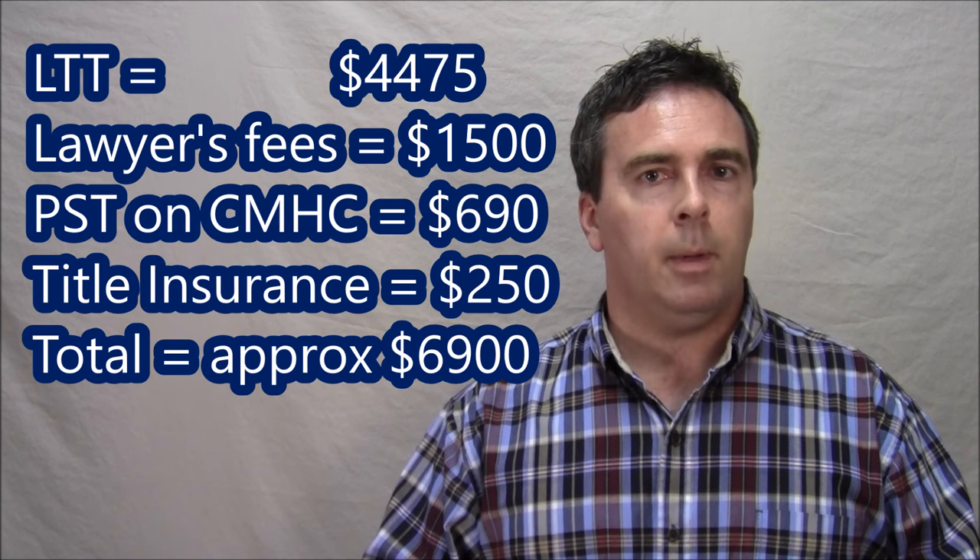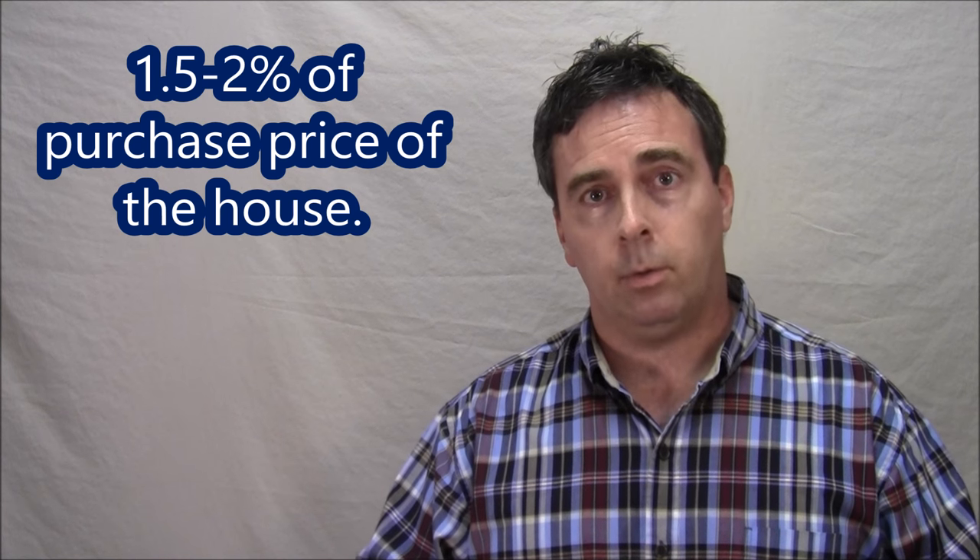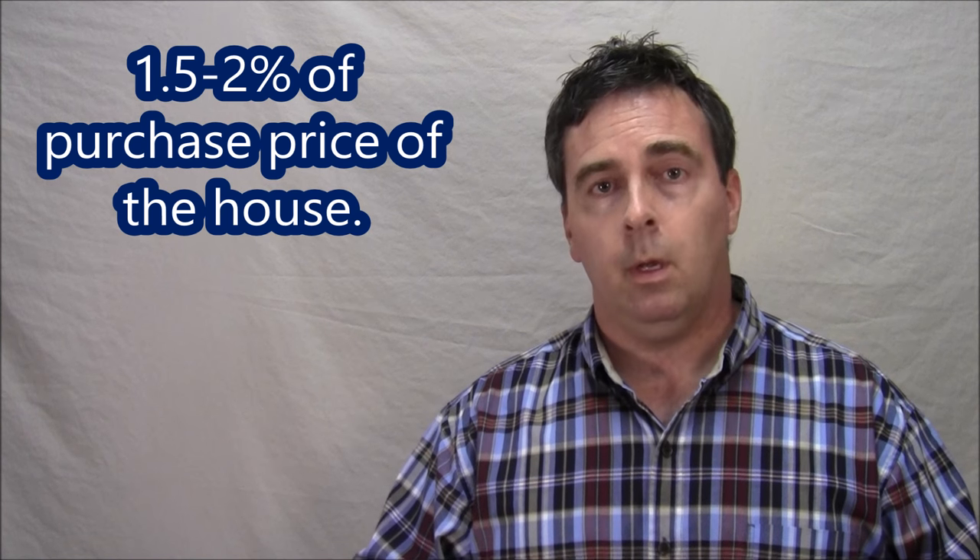And then you have title insurance — $250 — for a grand total of around $6,900. A good estimation of closing costs is between 1.5% to 2% of the purchase price of the house. So in that $400,000 example, your closing costs will be between $6,000 and $8,000 — and there we were right at $6,900.